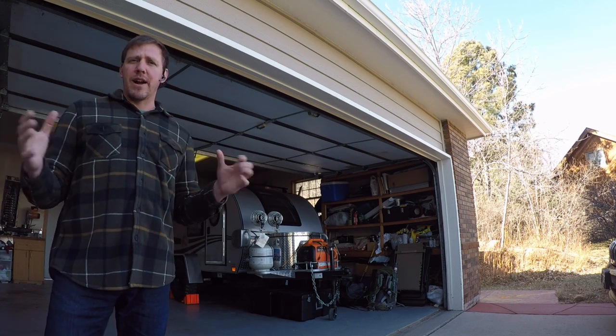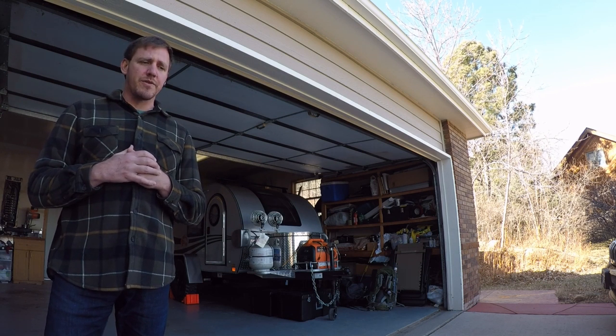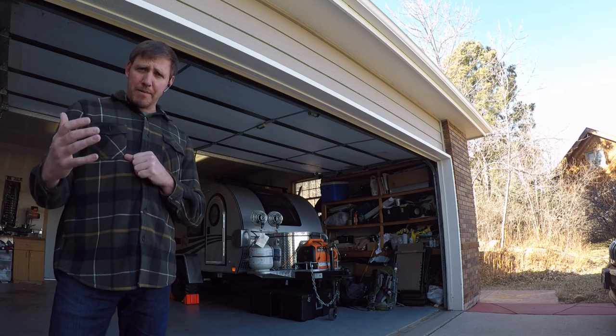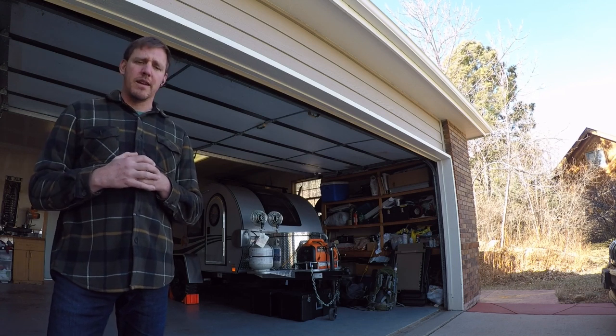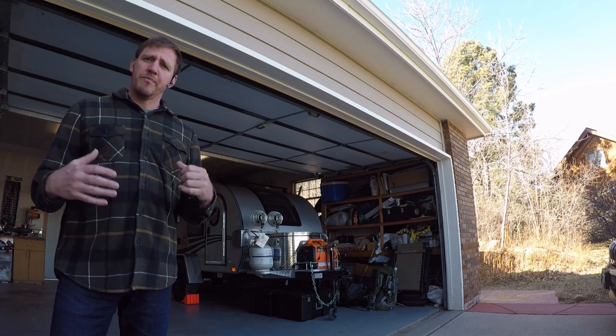Some background information: right now it's winter, it's January just after the new year. It really gave me the opportunity to go and sort of test things out, figure some things out on my own. I did plenty of research online and I want to be able to pass that information on to you guys — things that you may want to consider moving forward.